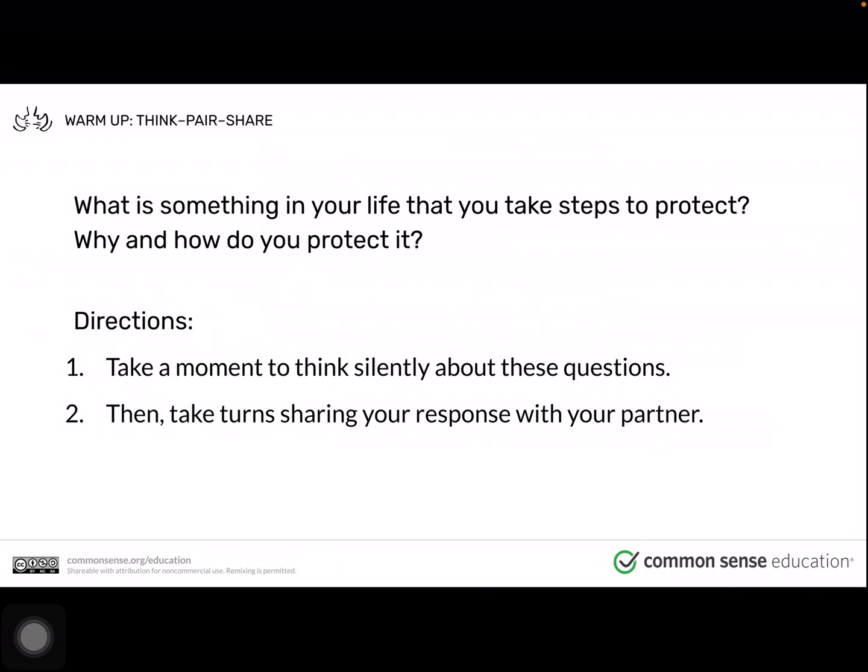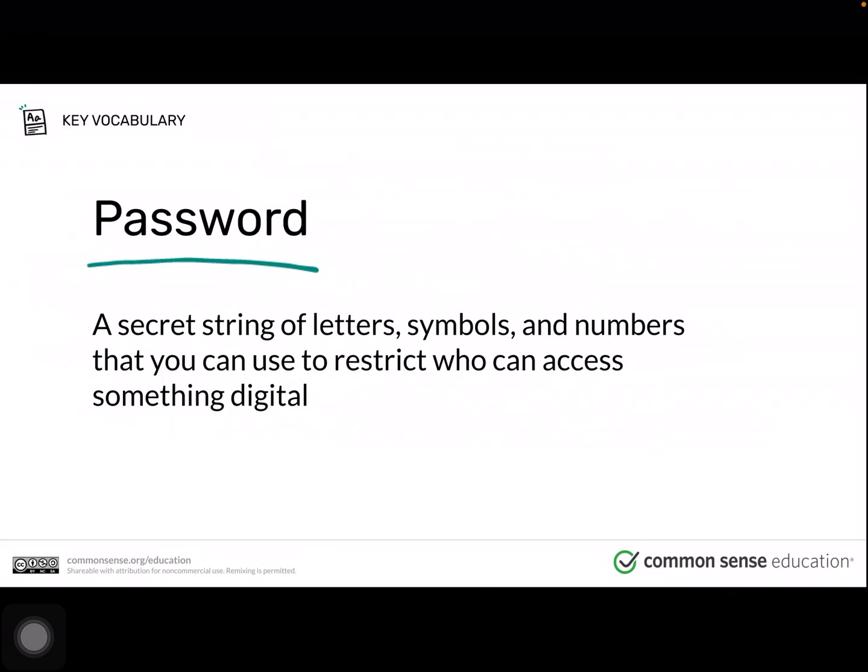Some of you may have been thinking you have a diary and you like hiding your diary. Or when you use your bike, you like to lock it up. Or maybe you have a favorite toy and you want to keep that toy in a safe place. Let's think about when we use devices, like a phone or computer — how do you limit who can access something that you want to protect, and why would you limit access?